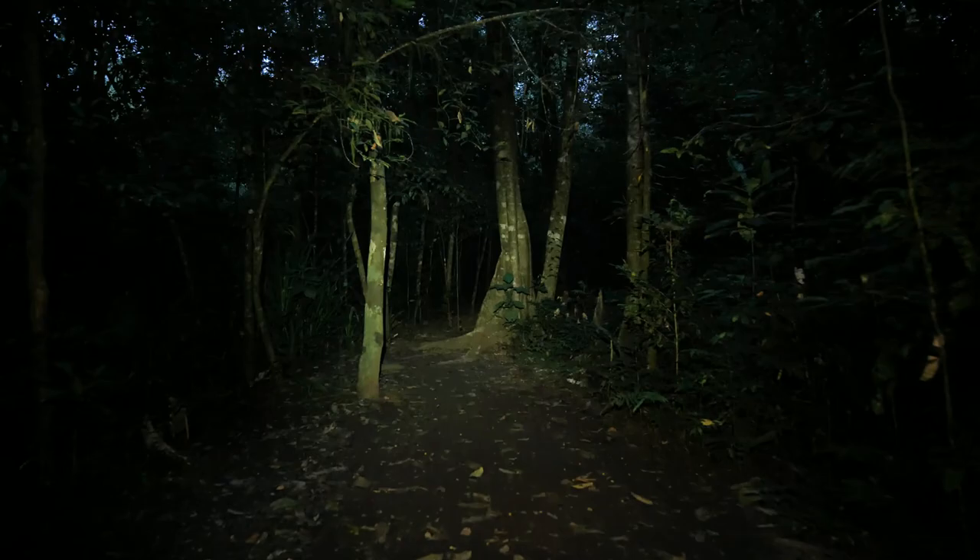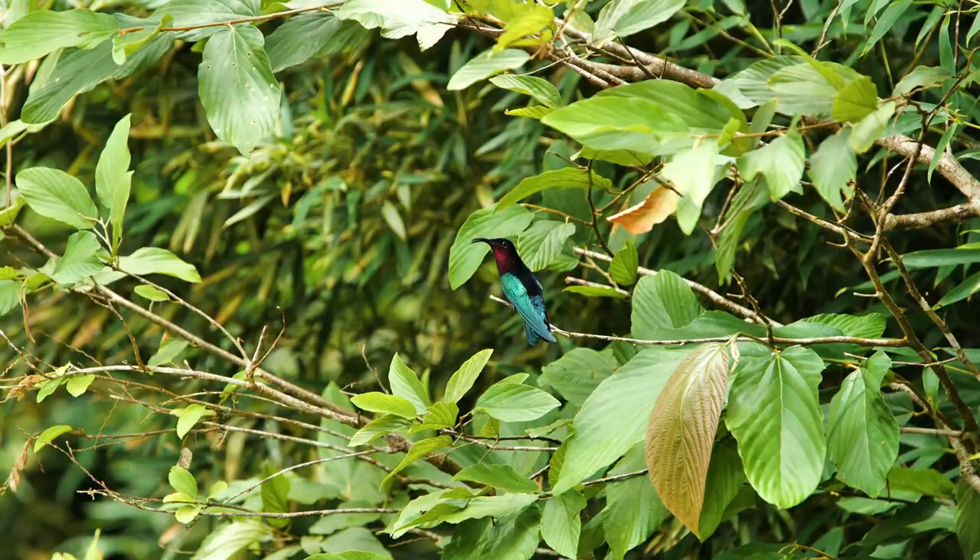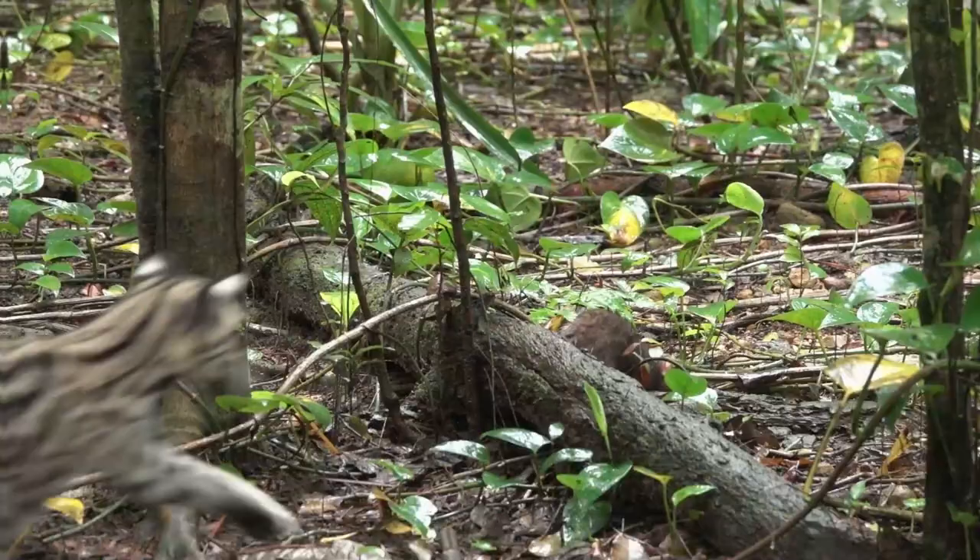Margays are mostly solitary and nocturnal, and can mostly go unseen if wanted. In the wild, they hunt a wide variety of prey, mostly consisting of small arboreal mammals, such as big-eared climbing rats, small birds, and monkeys. They will also hunt on the forest floor for food, and that's how this unfortunate rodent met its end.